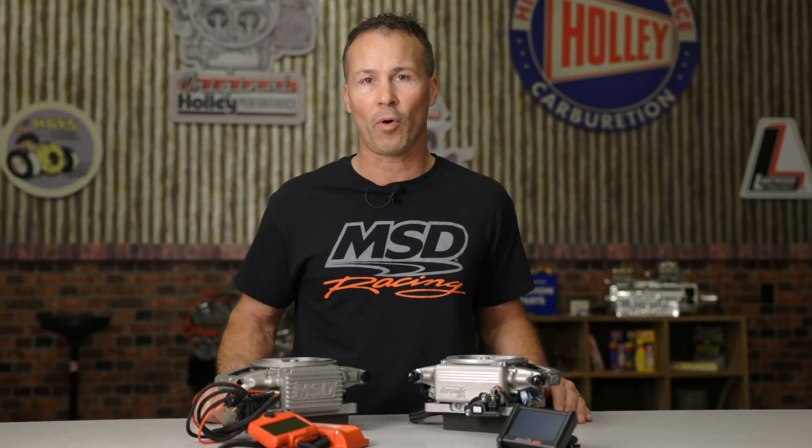There's no denying it — Atomic II has outdone itself and is going to annihilate the competition. If you'd like to learn more about adding an Atomic II EFI system to your ride, visit us at msdperformance.com.